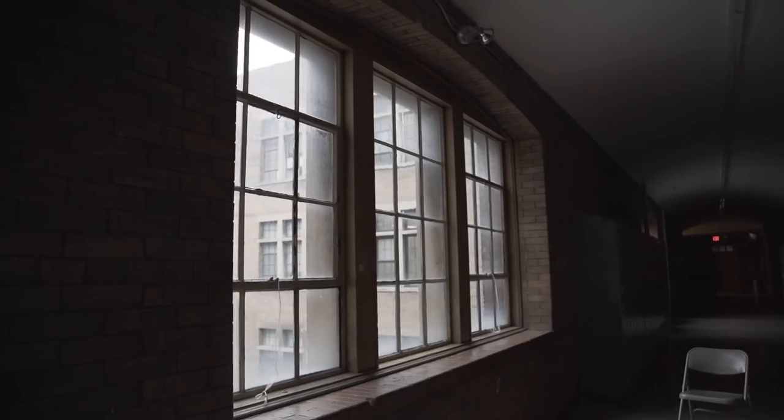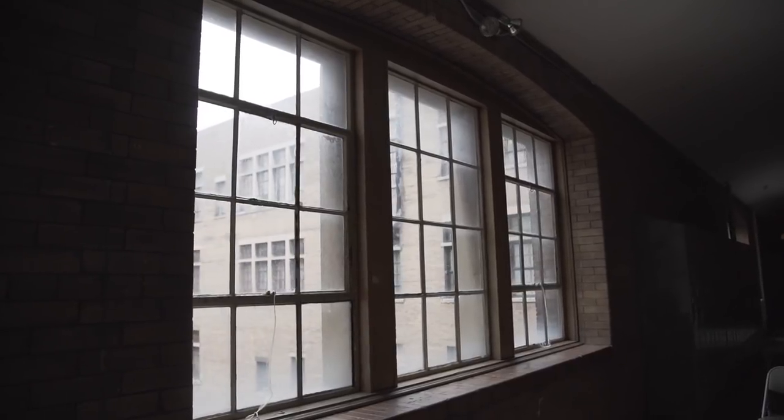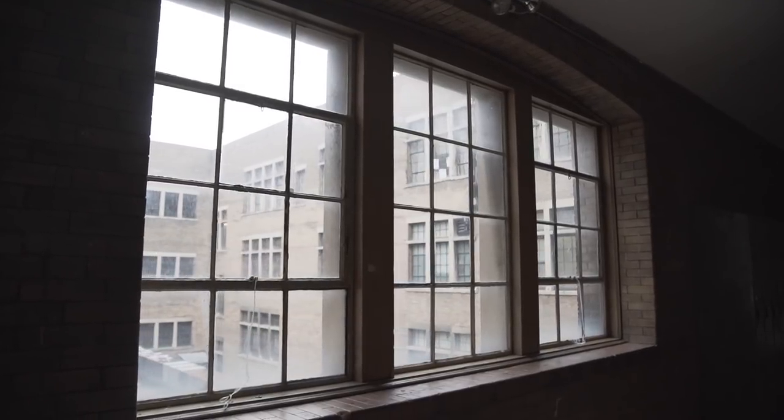Big shout out to dirty windows. Anytime I see giant windows that have dirt on them, it means soft sunlight, and that's the best way to shoot portraits. Thank you for not cleaning them.